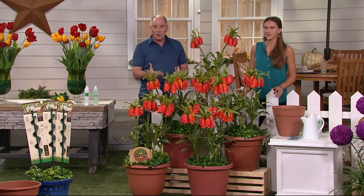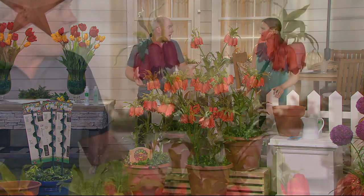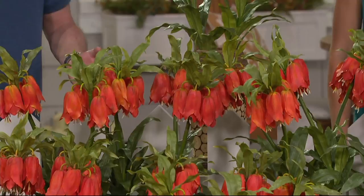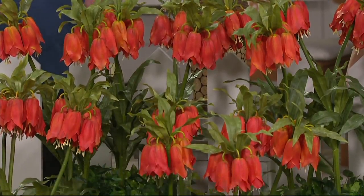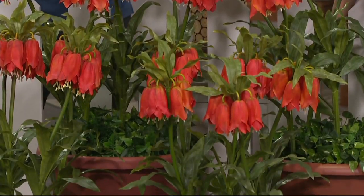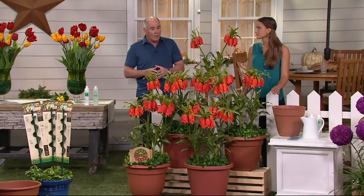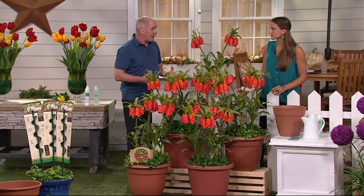It looks like a tropical, but it's not. It's hardy down to negative 40 degrees. Negative 40. These are called Crown Imperials, and they are different. They are unique. This is a four-piece collection. It is a little more expensive than some of the others, but part of it is the rarity of this plant.